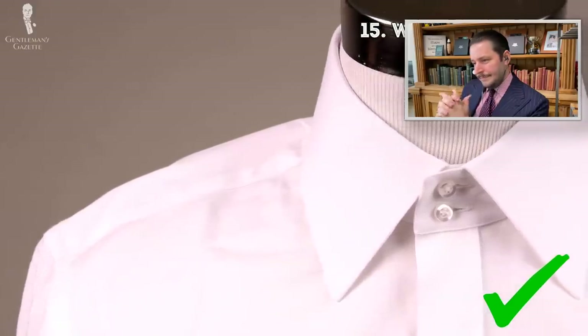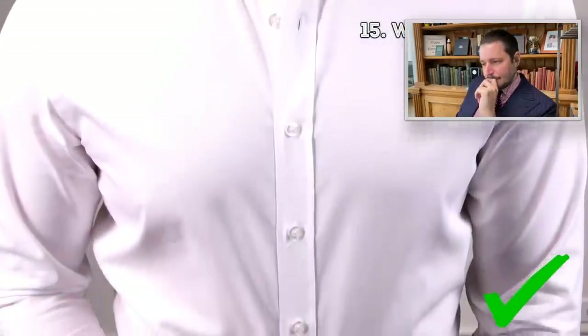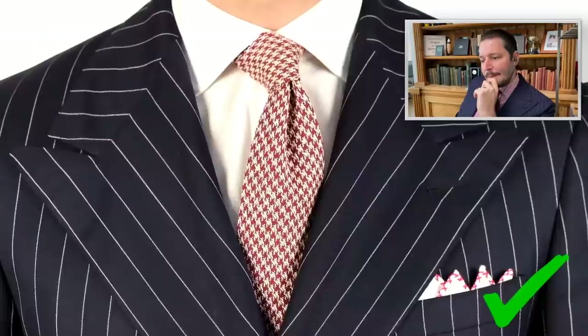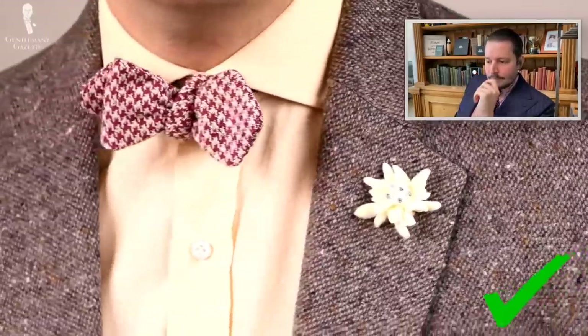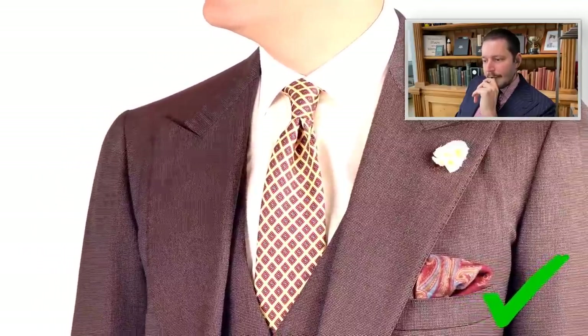The 15th item to invest in is a pristine white dress shirt. If you have the suit and the shoes, you need a good white shirt that you don't wear out. A nice collar and mother-of-pearl buttons are very important details. A white dress shirt should be the cornerstone of every gentleman's wardrobe. I would go with a medium spread collar and French cuffs for cufflinks.